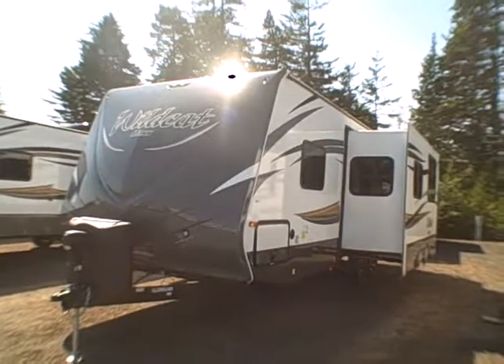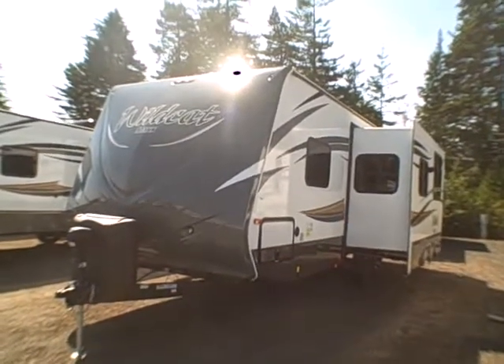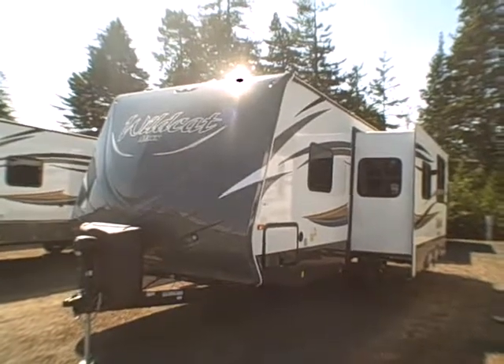Hi, this is Bob with Gibbs RV and today we're looking at a 2015 Wildcat by Forest River. This is the model 26FVS.